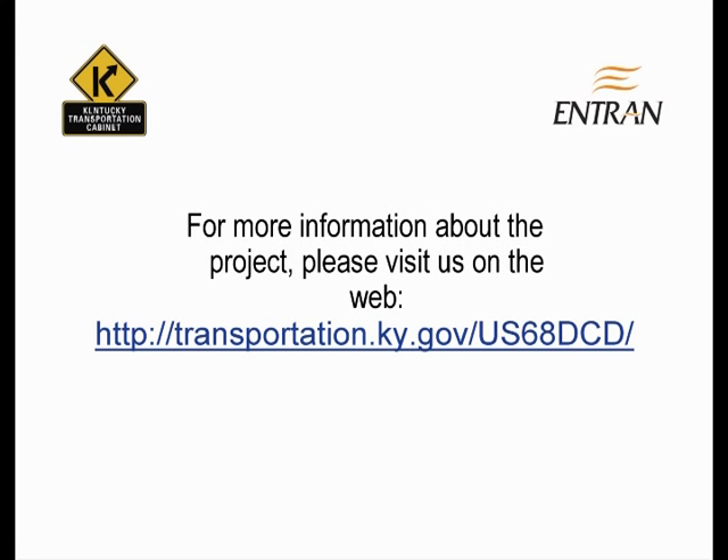Thank you for coming this evening. For more information about the project, please visit us on the web.